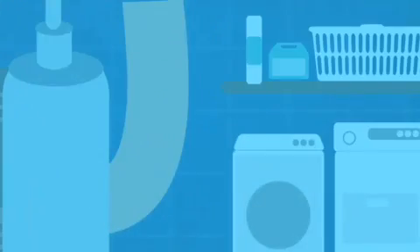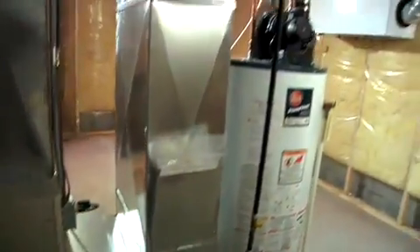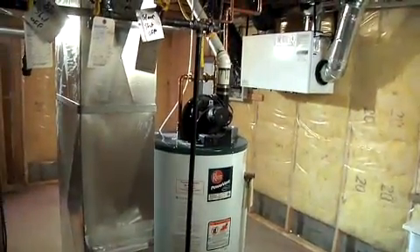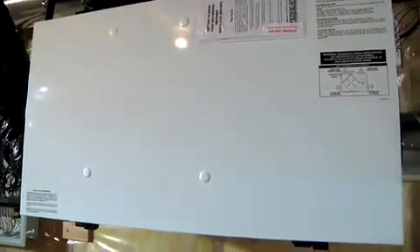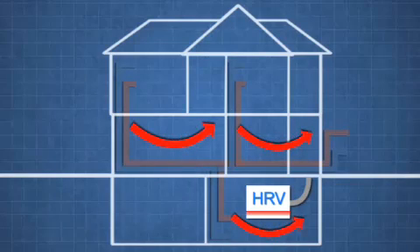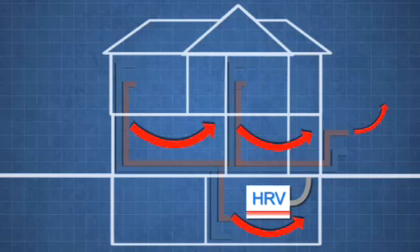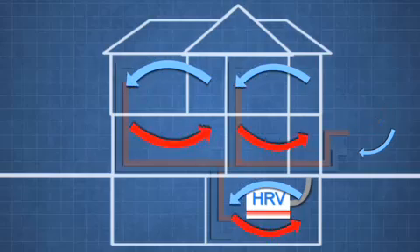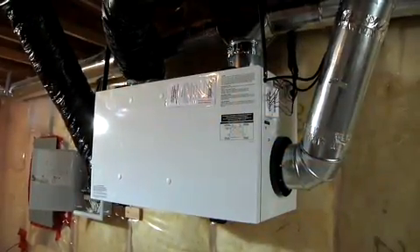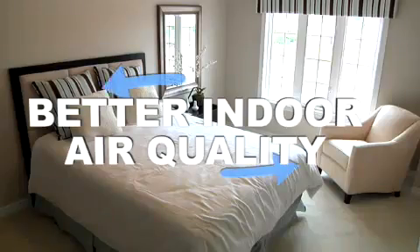A home's ventilation system is another place to consider for possible energy efficiency improvements. For example, R2000 homes require the use of a whole-house mechanical ventilation system called a Heat Recovery Ventilator, or HRV. Installed by certified contractors, it will not only remove stale air and humidity, but also bring fresh air into the house. In winter, the HRV saves energy by capturing the heat from the outgoing air, and an HRV can help you breathe easier, as properly ventilated homes have better indoor air quality.